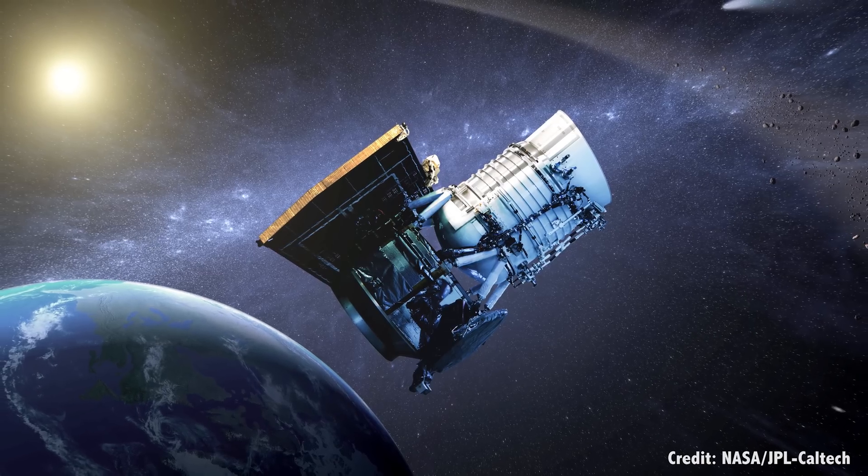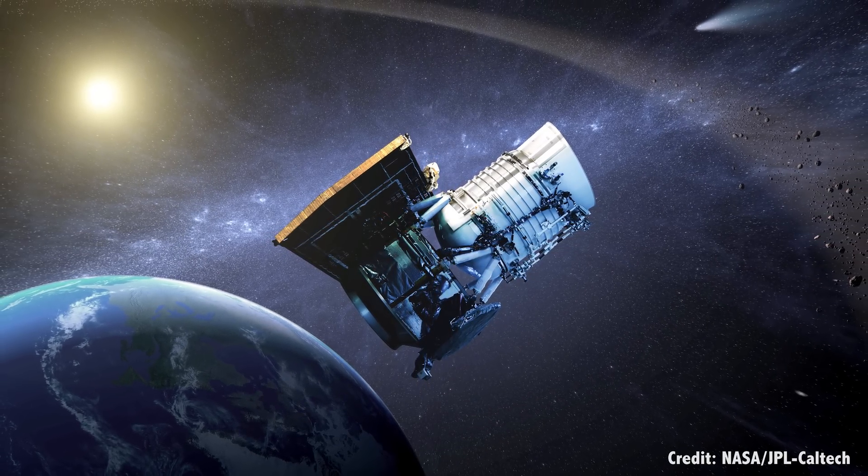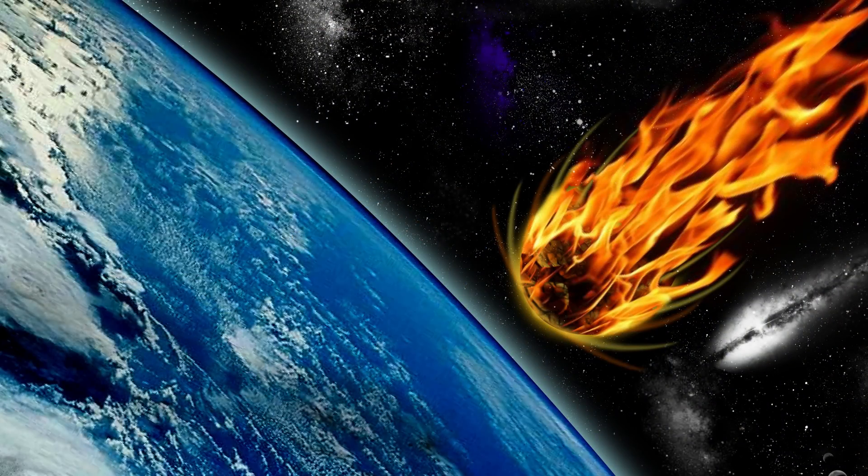Welcome back to the second part of our special 2-part episode on finding and preventing asteroids from hitting Earth. In the first half, which you should totally watch first, we discussed the threat from asteroids and what observatories and surveys are actively searching for dangerous space rocks. But let's say that we do find an asteroid and we know with a high degree of certainty that it's going to smash into the Earth in the future. What can we do about it?